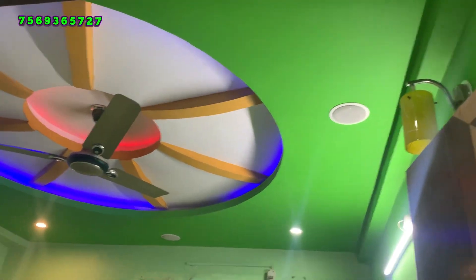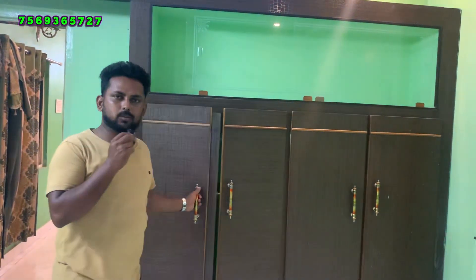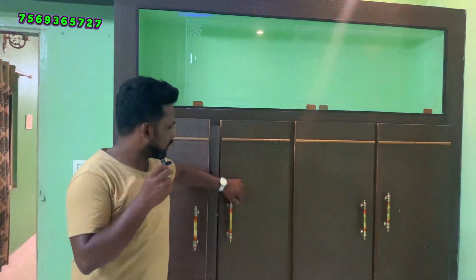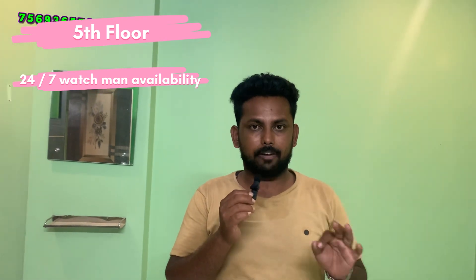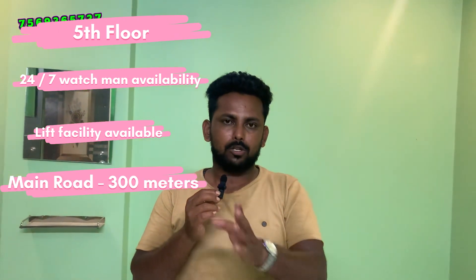As you can see, this flat is on the 5th floor — on the top floor. There is also a 24x7 watchman facility and a lift in the entire apartment. This is just 300 meters from the main road. The Toll Plaza is also nearby.